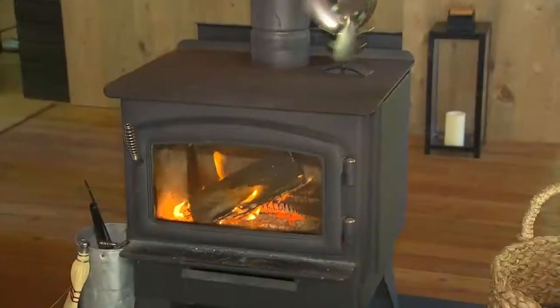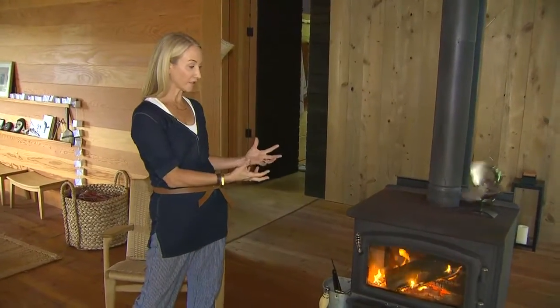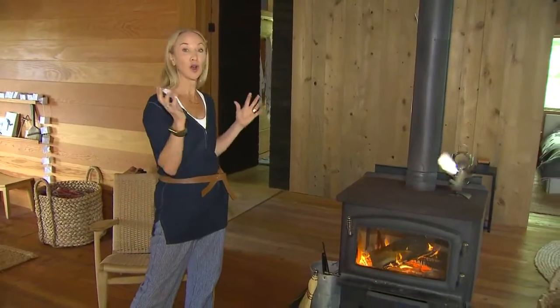The entire cottage is heated by this wood-burning stove. The building itself is winterized so it retains the heat really well, but this is what does all the nuts and bolts of the work — so I'm constantly loading it up with firewood in the winter.